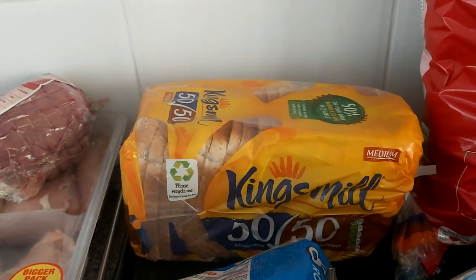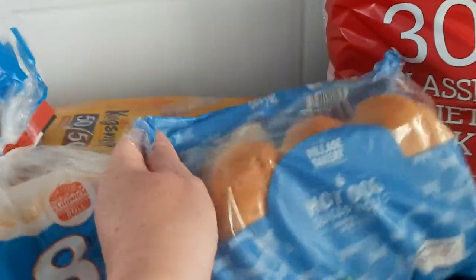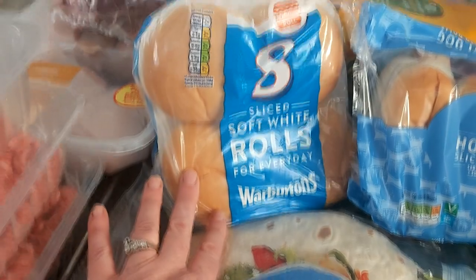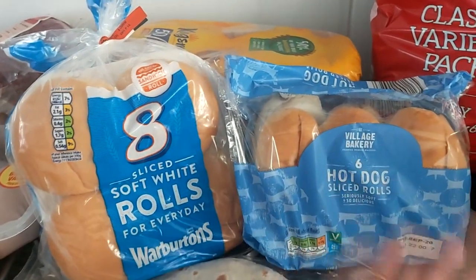Next, I buy the 50/50 bread — that will last probably a day in this house, so I buy it daily really. And I have some hot dog buns and eight sliced rolls for burgers.